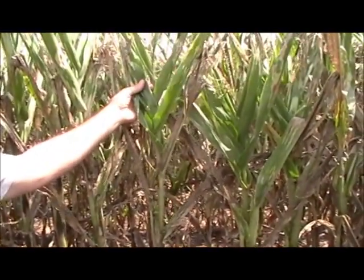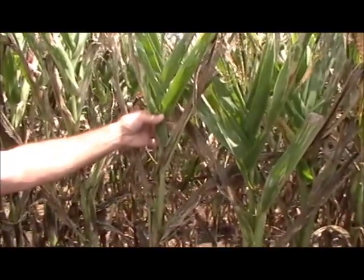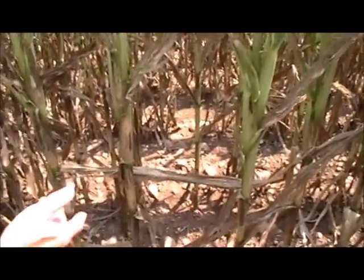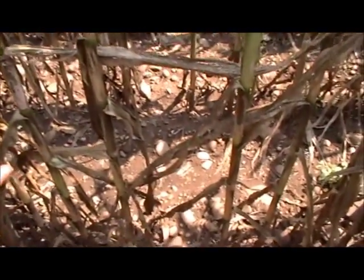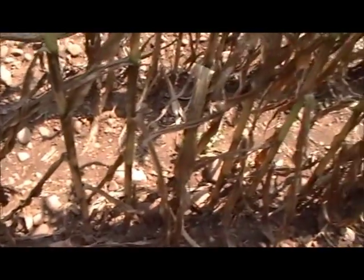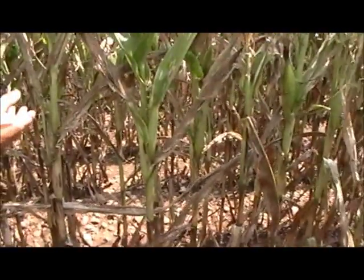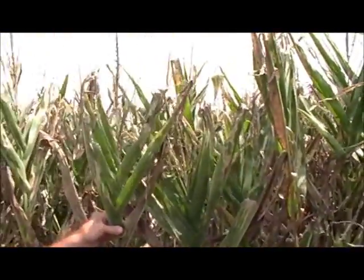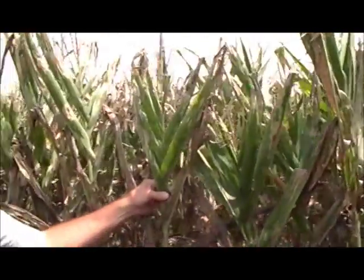You can see the corn was very stressed — it has a pineapple-type shape to it, no leaves on the bottom. And as you move up to the top, again we've got that pineapple-type stress that the corn's gone through. So you want to make sure that you're putting the right product on — a product that's not going to do any harm to your crop.